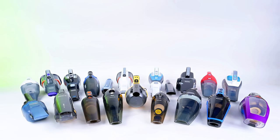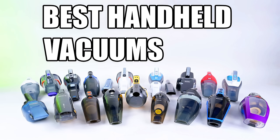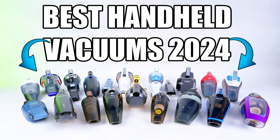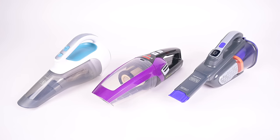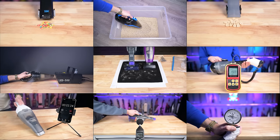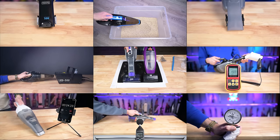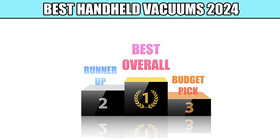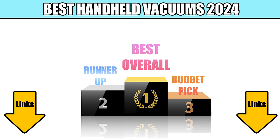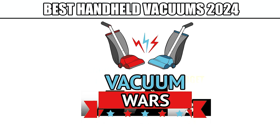Welcome to Vacuum Wars and to our best handheld vacuum video for 2024. We bought over 20 of the best-selling handheld cordless vacuums and put them through all kinds of tests over the last few weeks. In this video, I'll go over the results and choose our favorites in three different categories. Links in the description and let's get started.